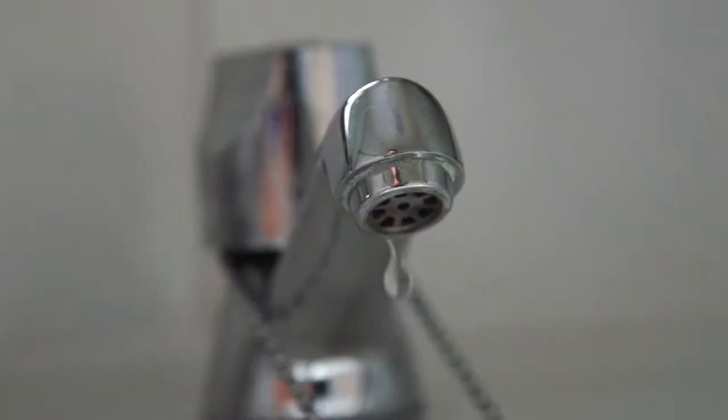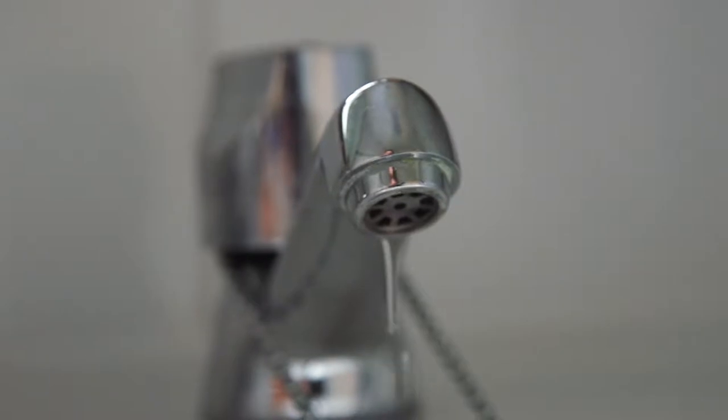So here are five quick water saving tips to keep in mind over the summer. Make sure you turn your tap nice and tight once you've finished, because a dripping tap can actually waste up to 15 litres of water every single day.